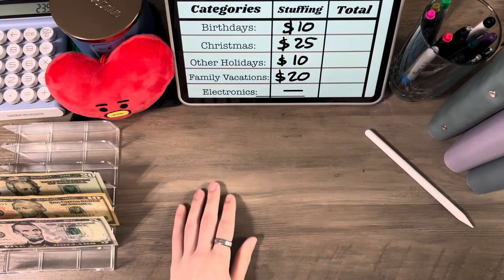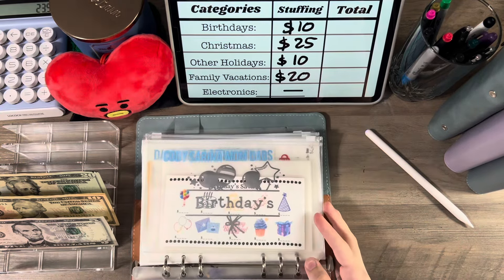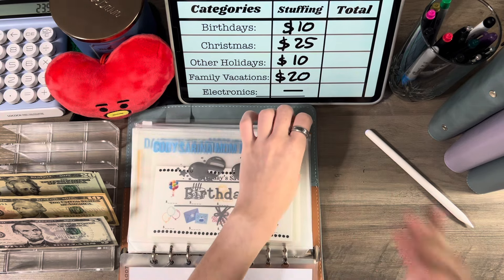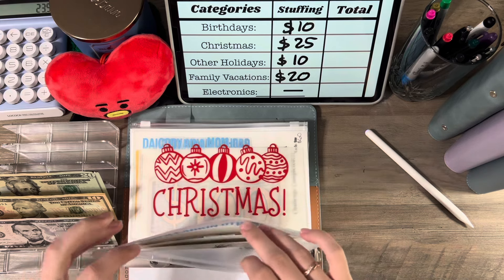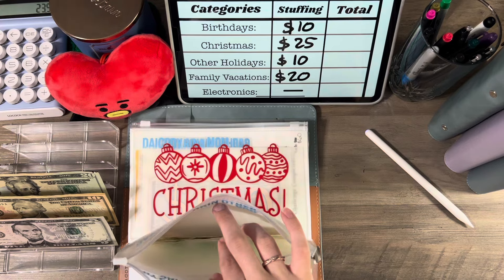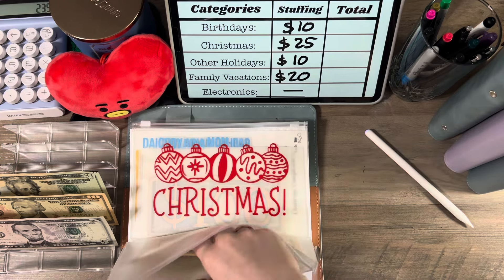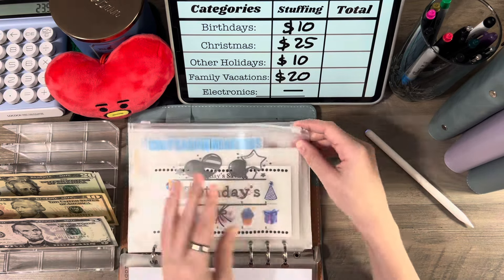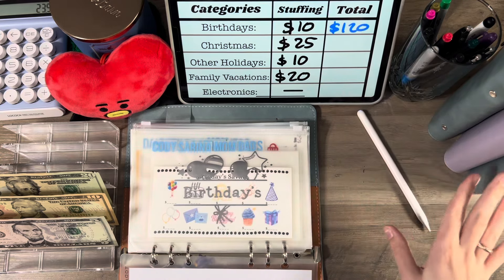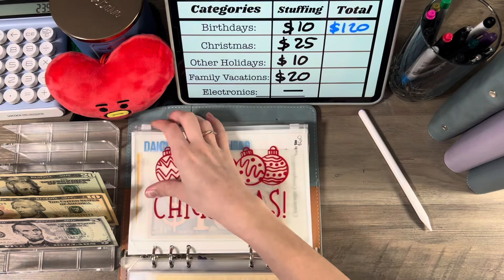Then we're moving on to my savings family sinking funds — whatever you want to call them. We're doing $10 in birthdays, so I have one in my mom's and I'm going to put $10 in others, giving me $120. I already got my mom's birthday present, so that's why I'm stuffing $10 in others — I'm saving for the next person.